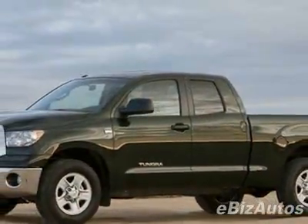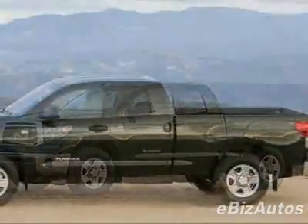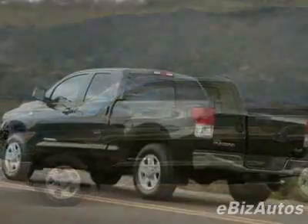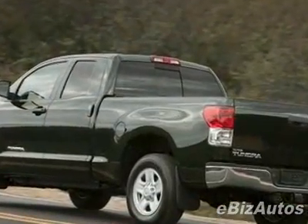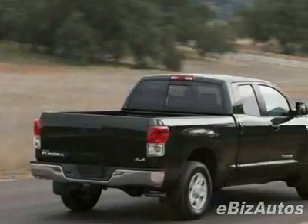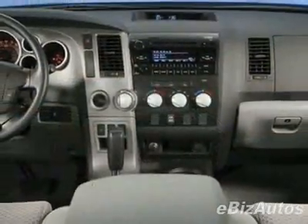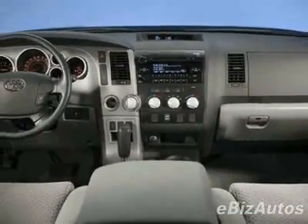This Tundra 4WD truck boasts a 5.7 liter V8 engine and has a 6-speed automatic transmission. This vehicle comes equipped with power windows, tinted windows, and fog lights. Call 888-879-0128,